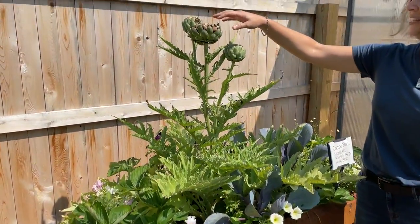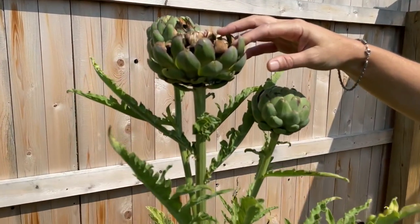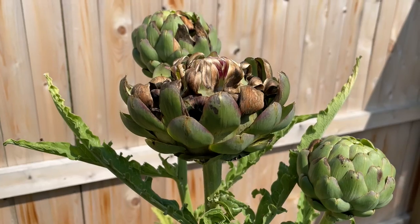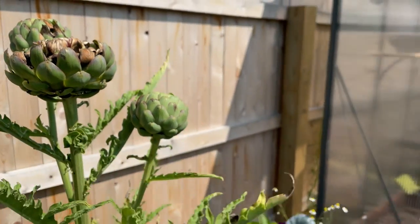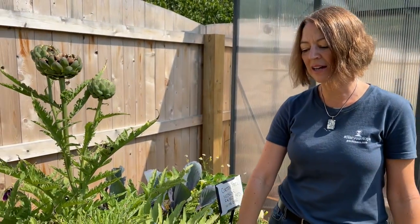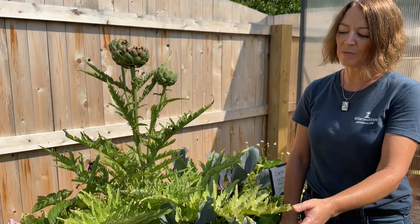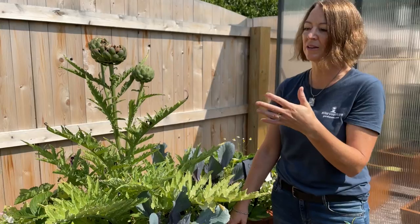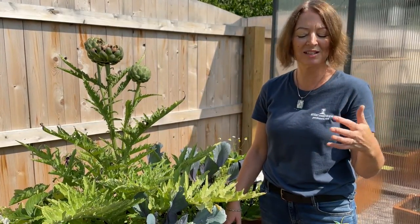We've got some more artichokes here that I'm just going to leave to flower, because when they flower they're spectacular and the bees love them. These beds are now on a base and we're exploring ways to elevate the planter so that it's better for a patio situation.